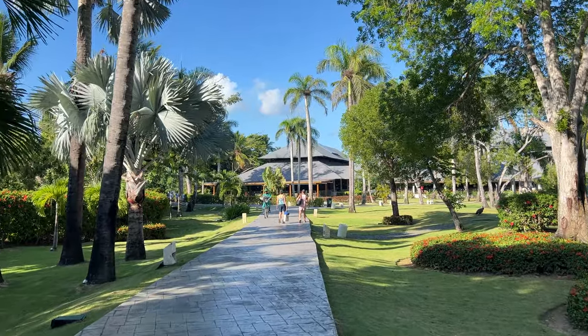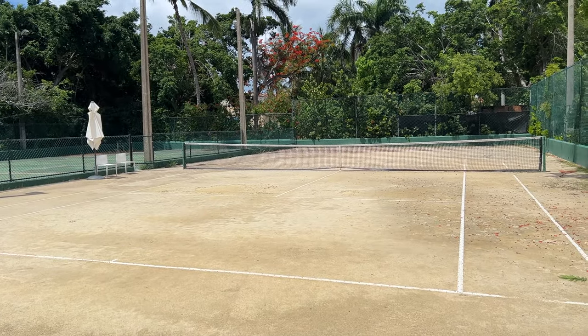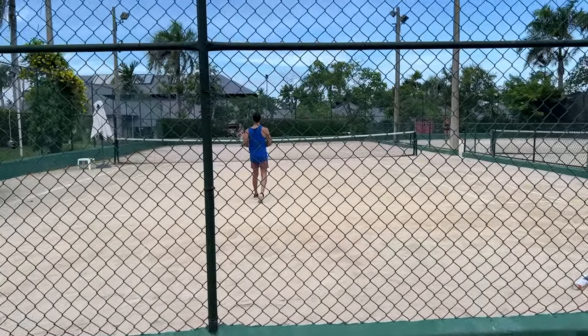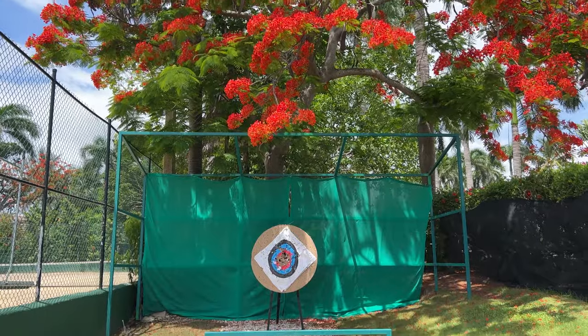That afternoon, we went to the sports area. We played tennis on one of the three sand surface tennis courts, which were very well maintained. We also made our best efforts in the archery range, which was poorly maintained.